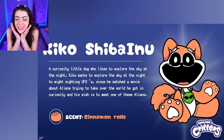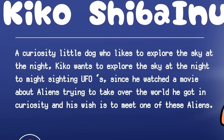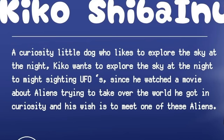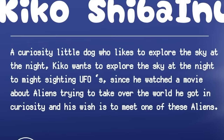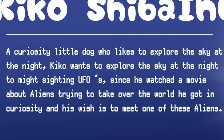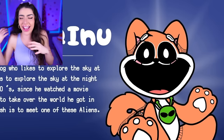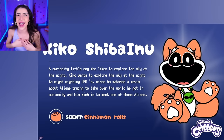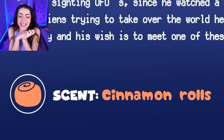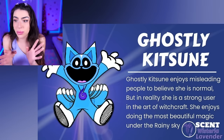Look at this one - this critter kind of looks like Dog Day, but it's actually called Kiko Shiba Inu! A curious little dog who likes to explore the sky at night - Kiko wants to explore the sky at night because he thinks he might be seeing a UFO! Since he watched a movie about aliens trying to take over the world, he got curious, and his new wish is to meet one of these aliens! His badge is an alien head - do you think he's gonna meet an alien? And his scent is cinnamon rolls, because they are the same color as his fur!